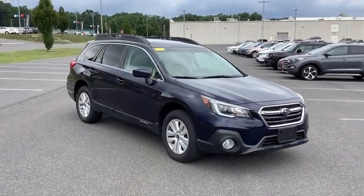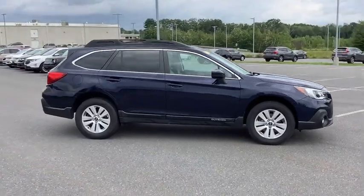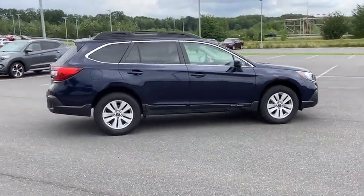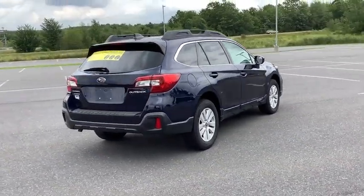Looking for the right vehicle? Check out the 2018 Outback. Take the go-anywhere capability of all-wheel drive and plenty of room for cargo and companions, and you've got the Subaru Outback.